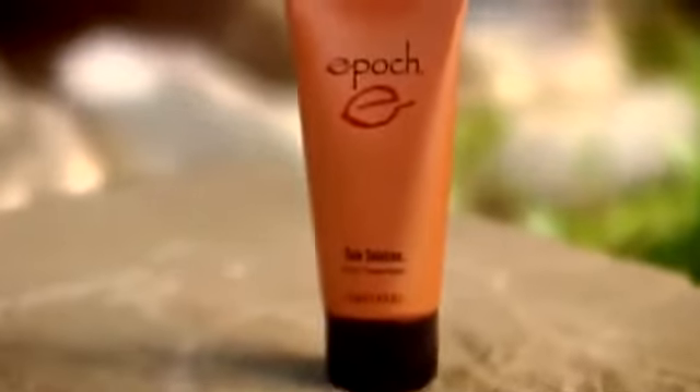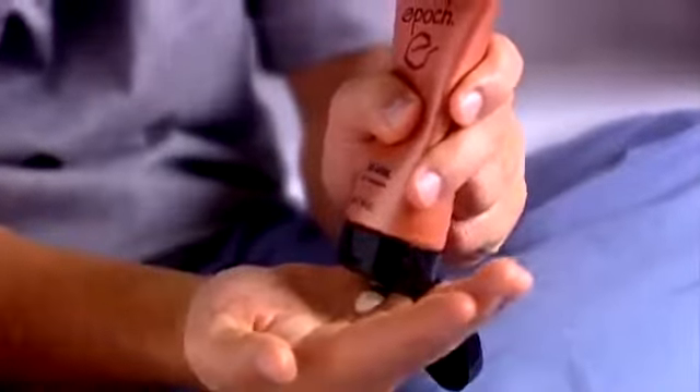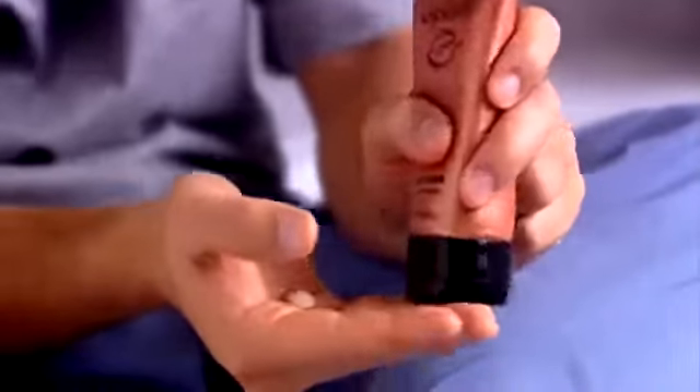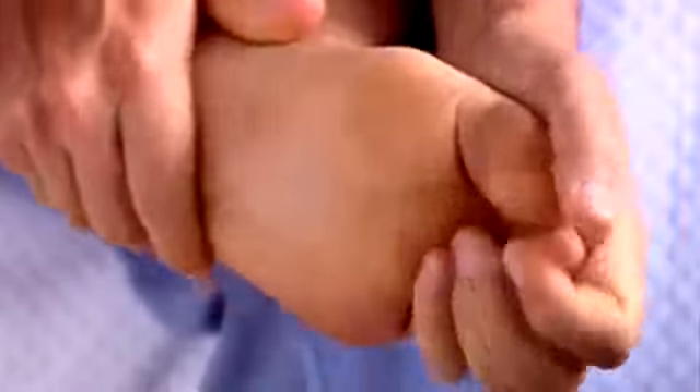With these powerful key ingredients, Epic Soul Solution Foot Treatment is perfectly calibrated to target the underlying causes of rough, cracked feet, to soften and exfoliate calluses, and to restore moisture. In fact, in one study, after just four weeks of use, most consumers saw significant visible improvements in the condition of their feet.